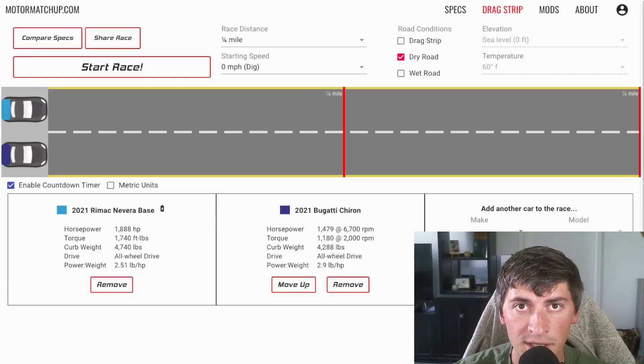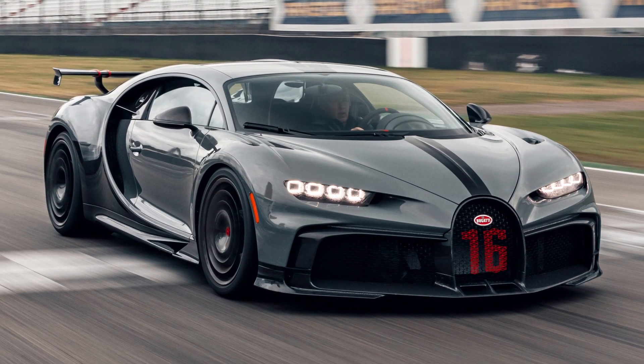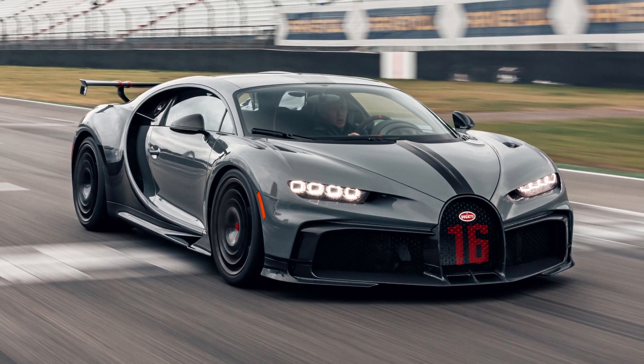The Chiron Pure Sport is the latest iteration of the Chiron. It's high downforce, shorter gearing, built for fast acceleration and track use.